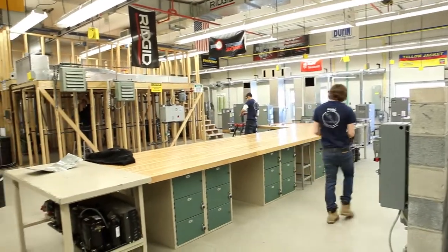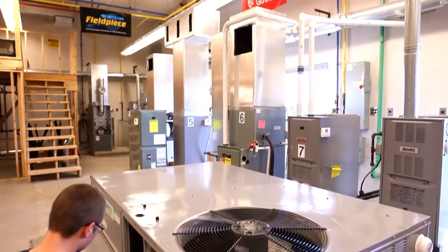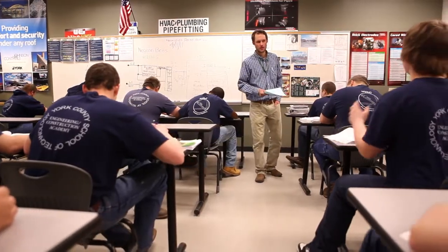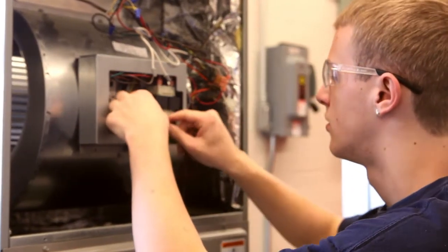Tech offers a variety of programs in the construction trades pathway. The heating, ventilating, air conditioning, refrigeration, and plumbing program offers students the ability to experience classroom theory, superior instruction, and hands-on lab work with an emphasis on the fundamentals of construction. HVAC is everywhere, and people are always going to need it, so it's a good field to get into.